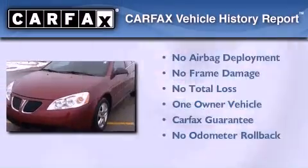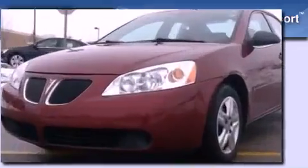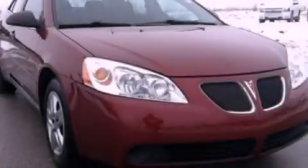This Pontiac has had only one owner and it qualifies for the Carfax buyback guarantee. Contact us today to arrange your test drive.